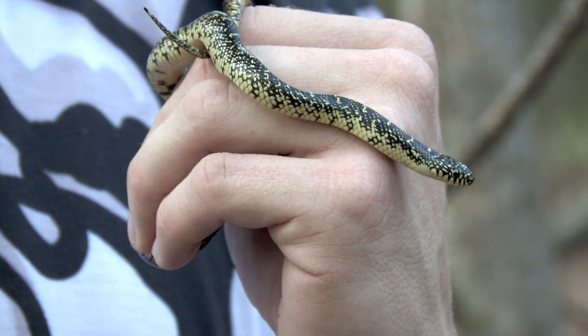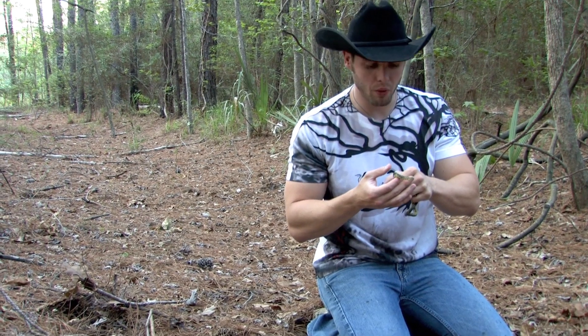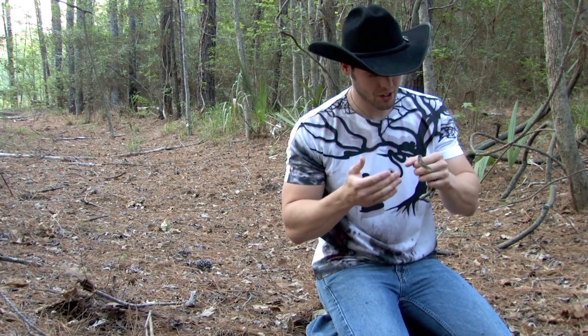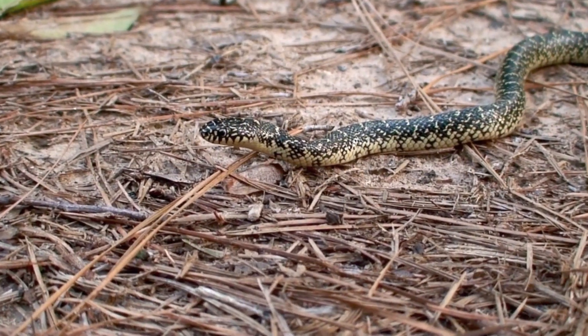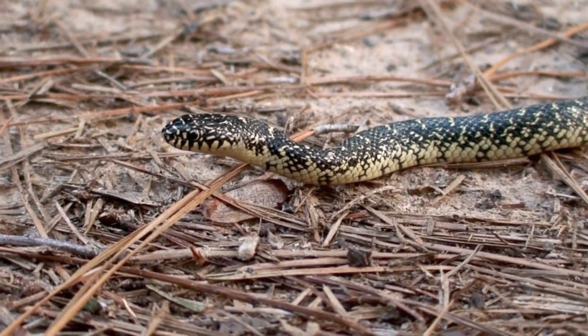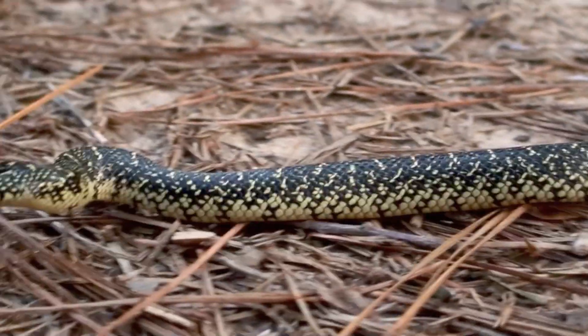Speckled kingsnakes and desert kingsnakes look a lot alike and that's because they actually integrate — they will breed with one another. This guy actually has a lot of features that look similar to a desert kingsnake. He's got black blotches going down his back rather than having a full yellow mottling going all the way down and in between each scale.